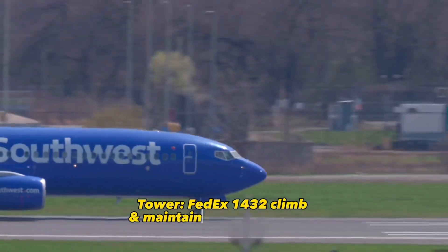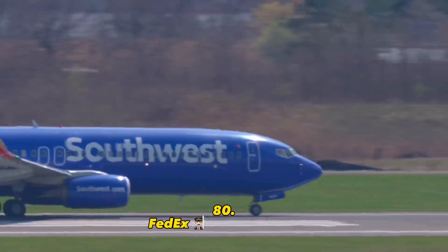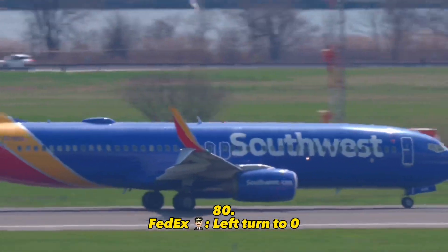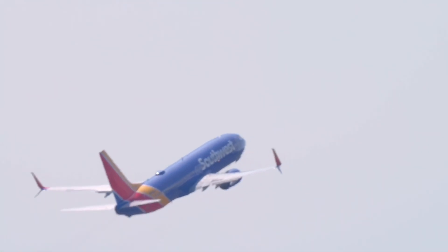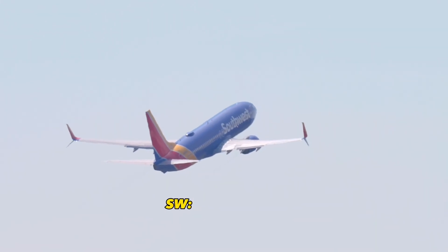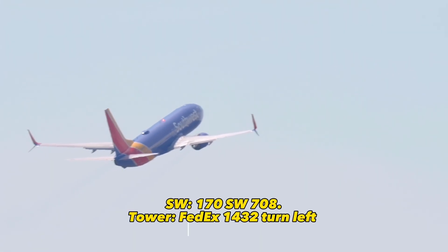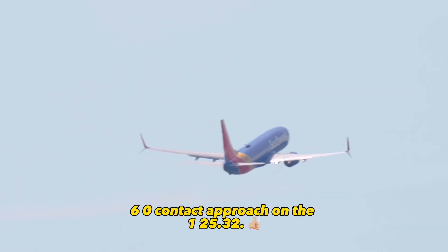FedEx 1432, climb and maintain 3,000, when able you can turn left heading 0-8-0. With turn to 0-8-0, 3,000, FedEx 1432 Heavy. SW 708, you can turn left heading 1-7-0. 1-7-7-7. FedEx 1432, turn left heading 3-6-0, contact approach on 1-2-5.3-2.